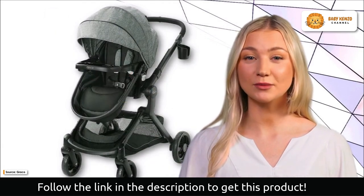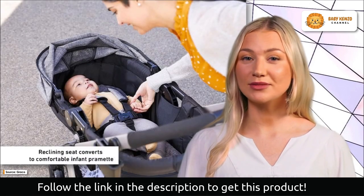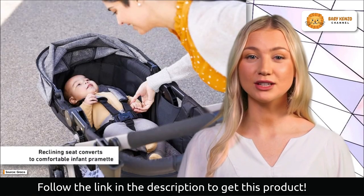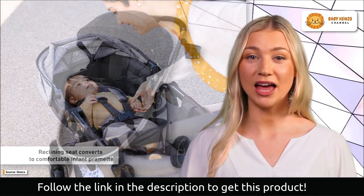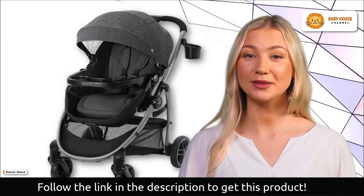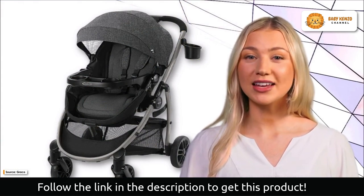Embrace the journey with the Graco Modes Promet Stroller, your reliable companion for all stages of your child's early years. Comfort and convenience unite in this feature-packed stroller, providing you and your little one with a comfortable ride on every stroll. Get ready to make cherished memories as you explore the world together with the Graco Modes Promet Stroller by your side.